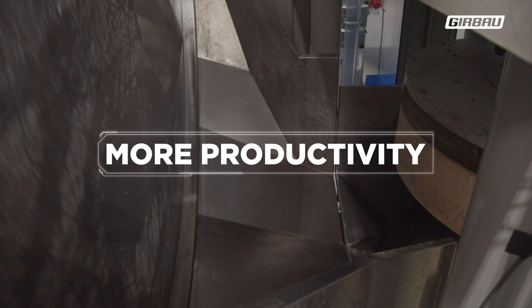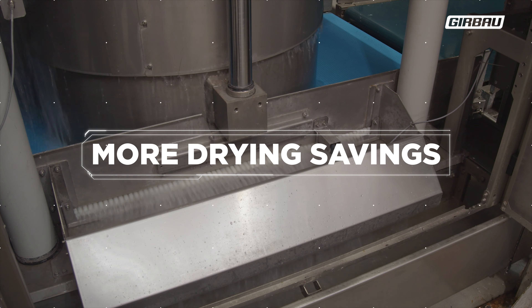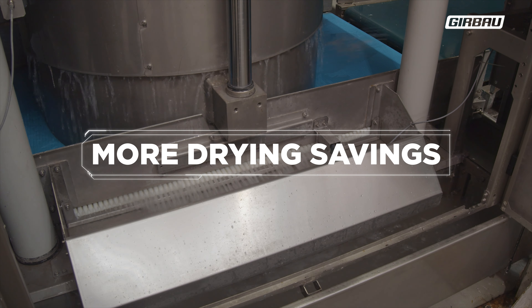Or process the same amount in less time, reducing your laundry shifts. If instead of increasing production you choose to increase pressing time to extract more water and reduce drying time, you can save up to 2.5 kilowatt hours per batch of linen.